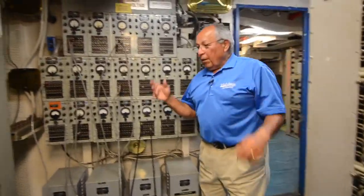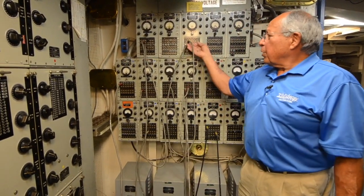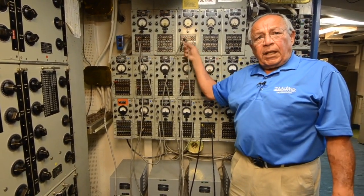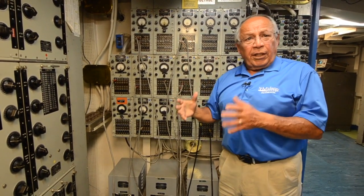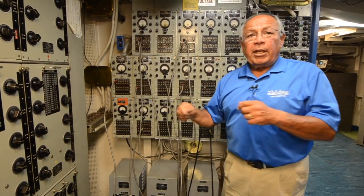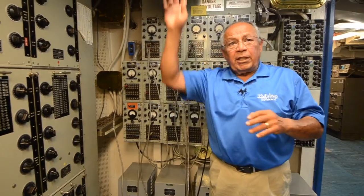We have just come out of the crypto room. We are now on the black side, which is the encrypted side, and we're going to take the black information coming out of the crypto and patch it into a converter. So we're taking an electronic signal and converting it into audio tones, and those audio tones will go out on the transmitter and out on the air.